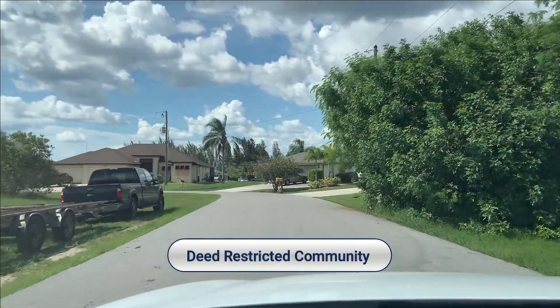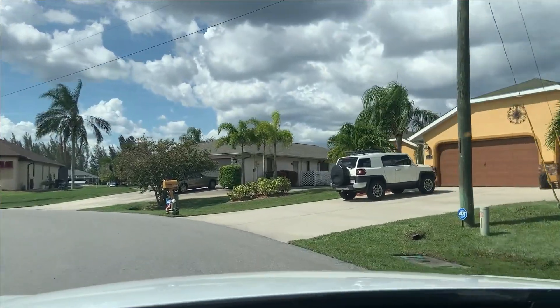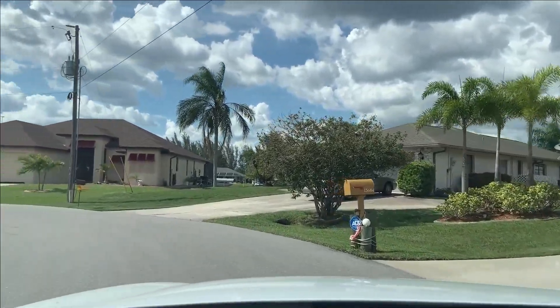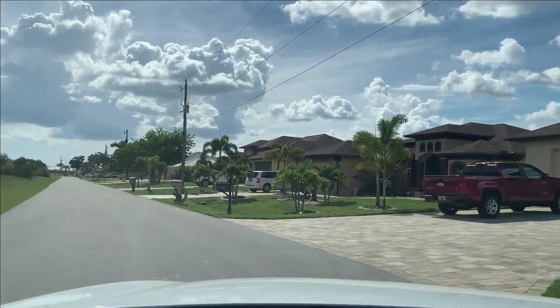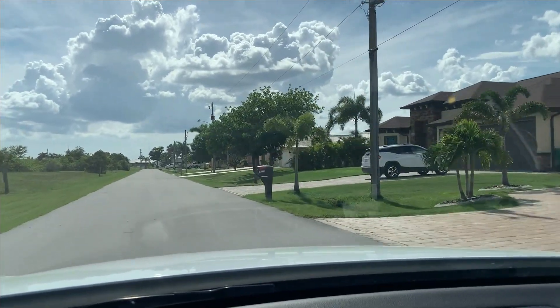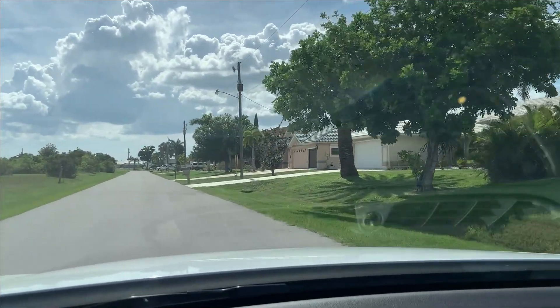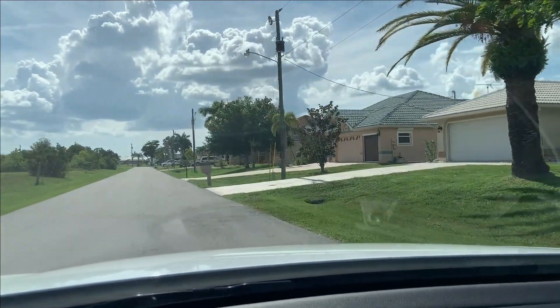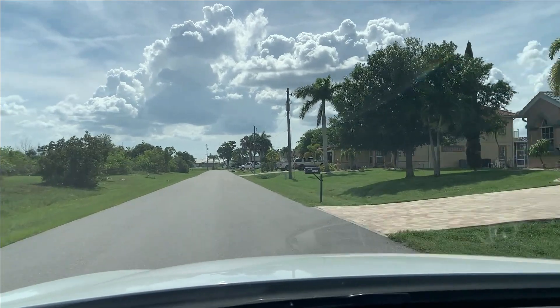It is deed restricted, so there are some rules and regulations in terms of home building and maintaining your home to keep it looking nice. As you can see driving through the neighborhood, there are beautiful homes. It's designed as a boating community, so there are tons of gulf-access waterfront canal lots.